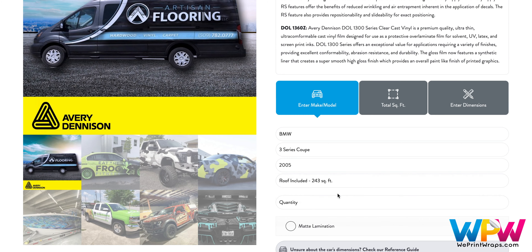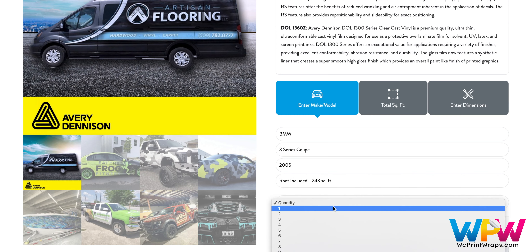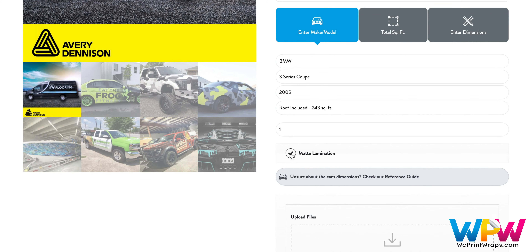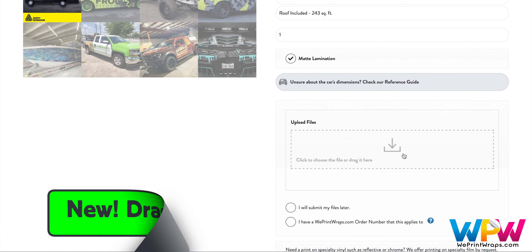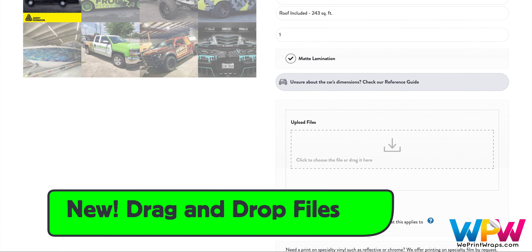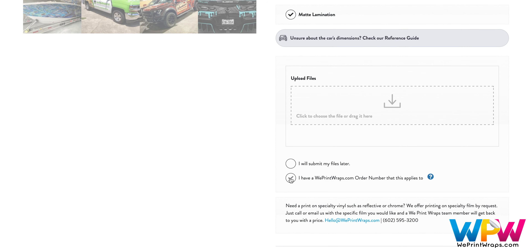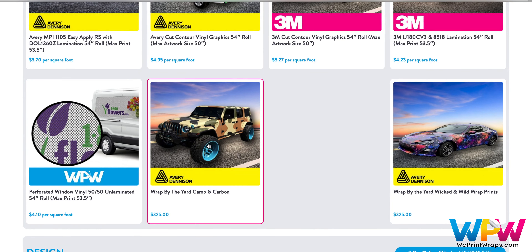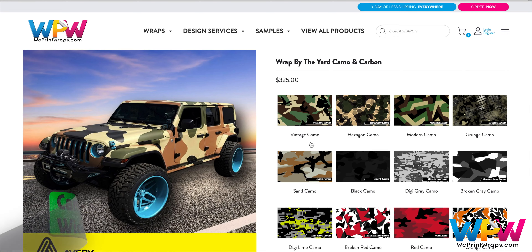Next, click on the number of vehicles to print. All lamination is gloss by default, but matte can be clicked on here. A new feature that makes the uploading process much quicker is a drag-and-drop option. There are two final options, and then simply click Add to Cart.